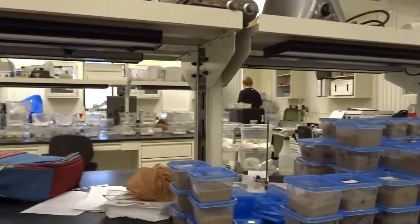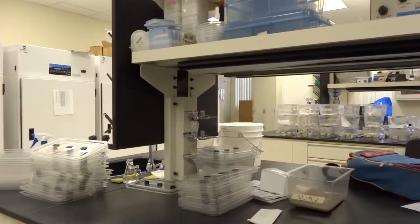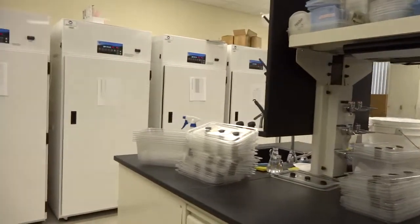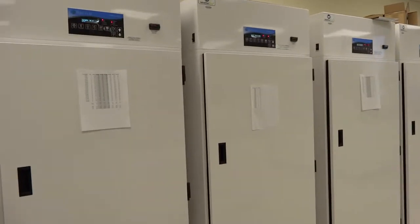We came by to look around your lab and I see so many things that look like you could get them from Target or even Sears. Over here it looks like you've cornered the market on refrigerators.